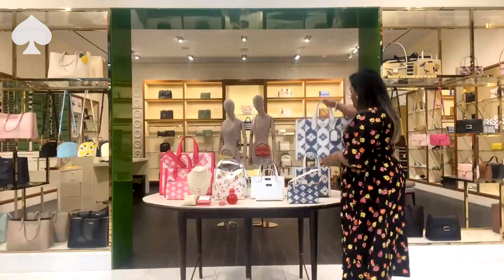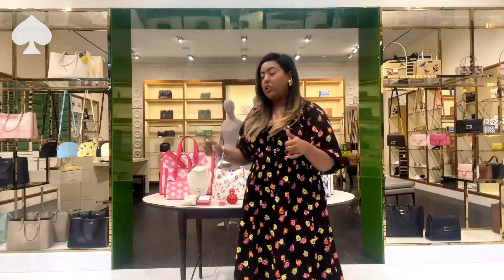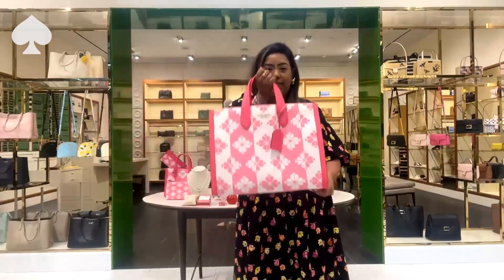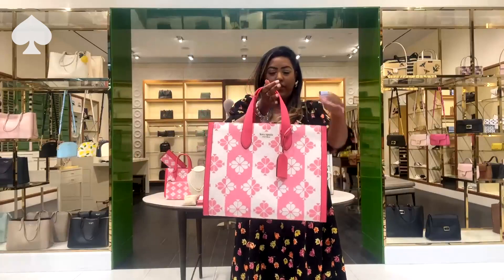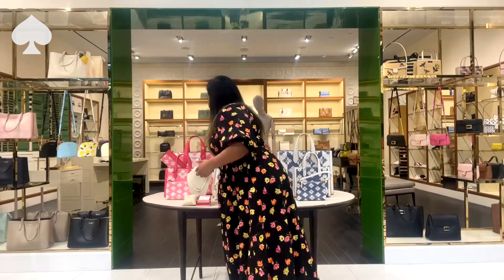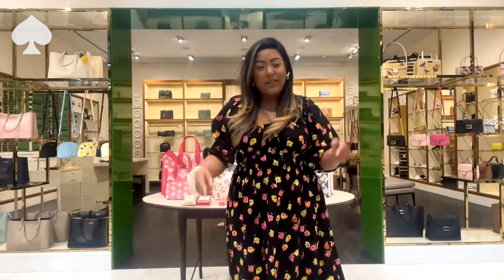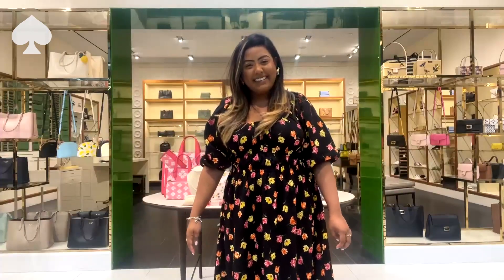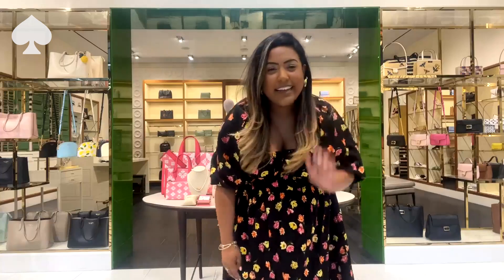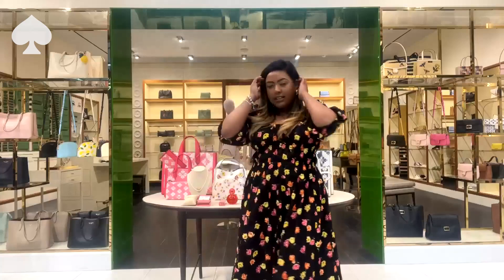It also comes in other colors, so maybe you don't want to be all matchy-matchy — you can grab this gorgeous pink. Pink is my favorite color, so I'm all over this. You do have a few other options as well. Who are you guys getting this for? Let me know in the chat. Yes, I love the baby bag idea!